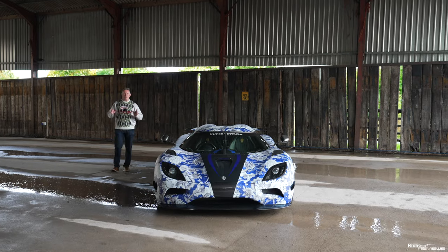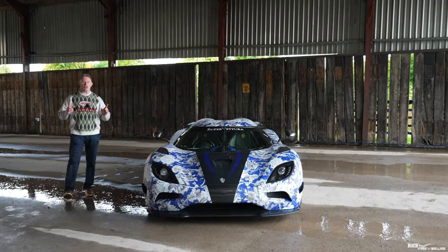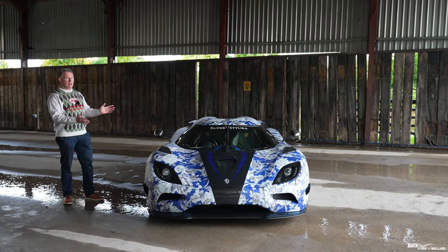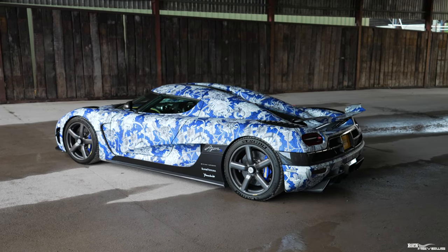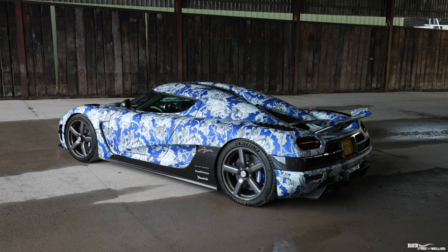The Koenigsegg Agera was in production from 2010 to 2018 and only 58 models were ever made, so this is a very rare car. Top Gear magazine voted the Agera Best Hypercar in 2010, and you can certainly understand why.